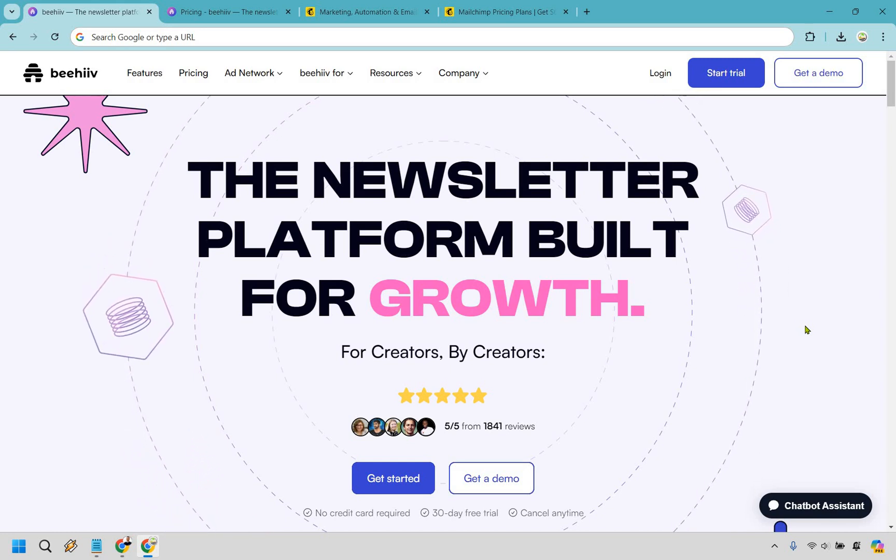Those are some of the main reasons why you'd want to use Beehive over MailChimp. Once again, I highly recommend checking them out for free — the link will be in the description.